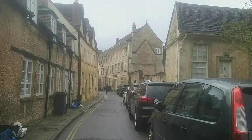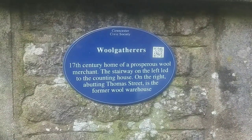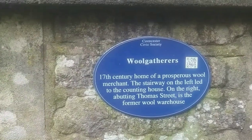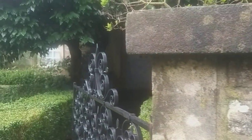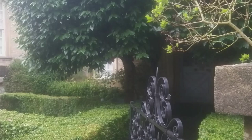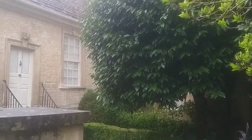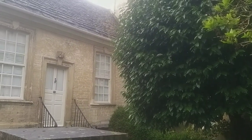Modern day Cirencester has roots with the medieval wool trade and many of the wealthy merchants had fabulous Cotswold stone properties located around the streets of Coxwell, Thomas Street, Dollar Street, Park Street and Dyer Street.